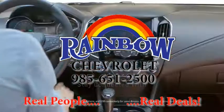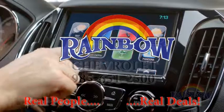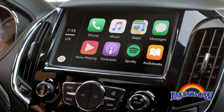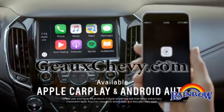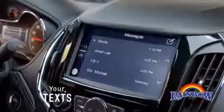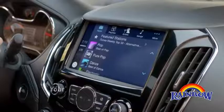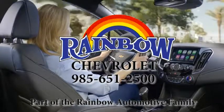The all-new Cruze Hatchback keeps you on the map with Chevrolet MyLink, a customizable touchscreen that offers support for Apple CarPlay and Android Auto. Now you can interact with certain features of your phone, similar to the way you're used to, all through the interface of your car. So no matter where you're going, you can stay on the grid.